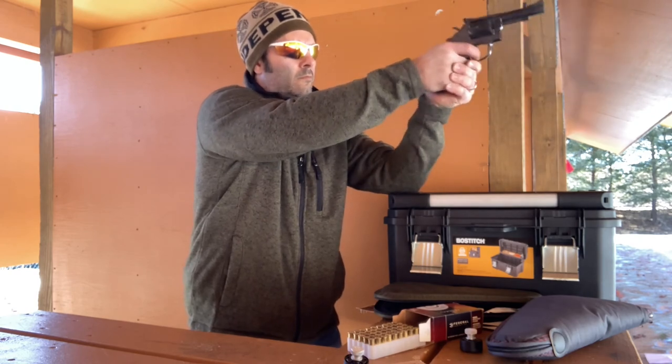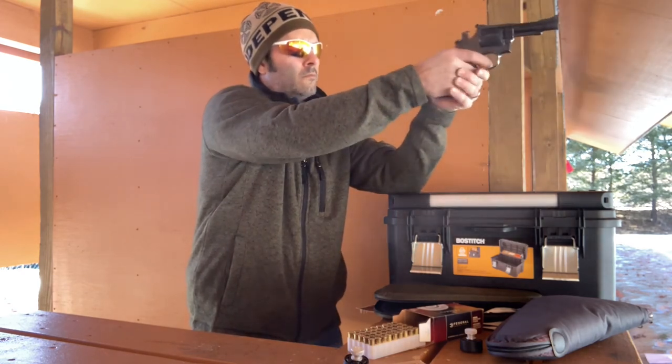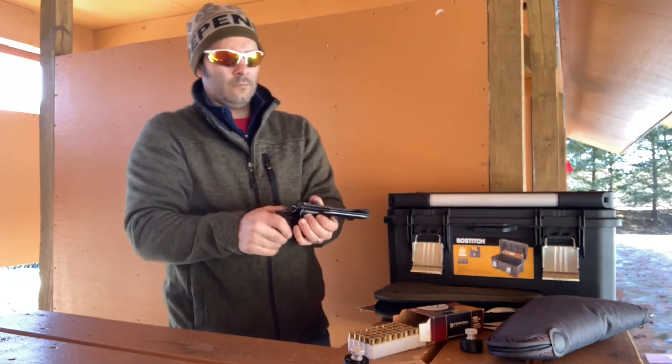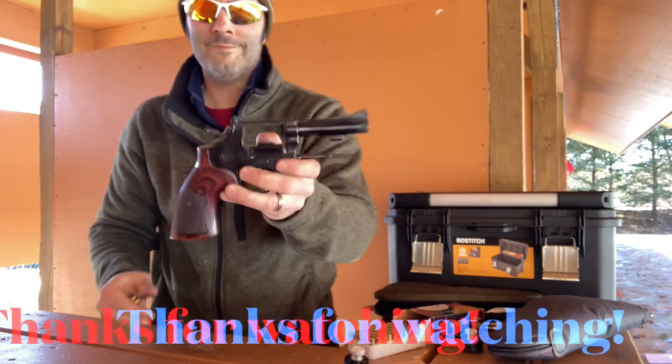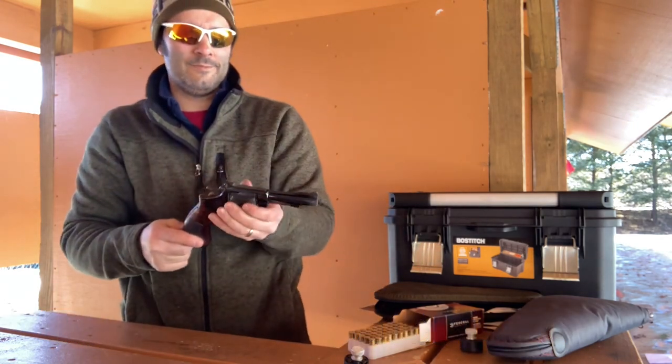I've had several people complain about the audio when I'm speaking in my videos getting clipped after I shoot. My phone has an auto tone function that tries to level out the sound, so when I'm shooting it often cuts off my voice after I shoot while the microphone is still opening back up. Thanks for watching, have a great day.